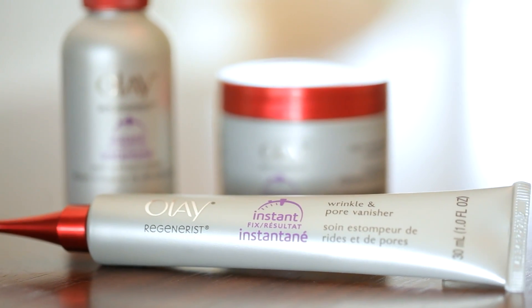Hey guys, Sarah here. With my training and shooting schedule, I never feel like there's enough time in the day and I'm always looking for an instant fix for pretty much everything, which is why I'm excited to pair up with Olay Regenerist.